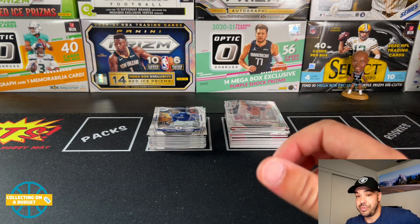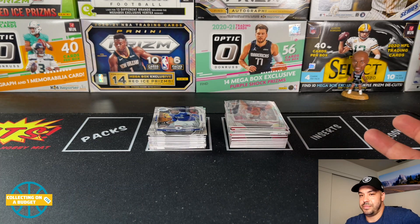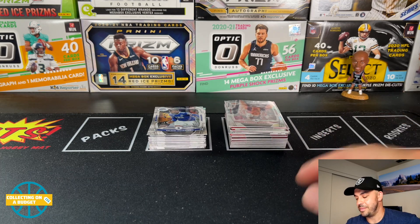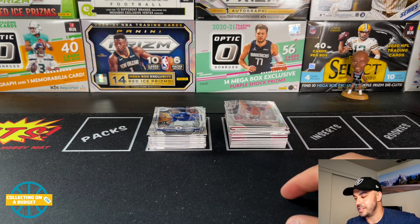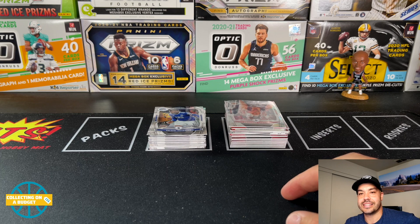If you guys see one, I personally would recommend it — probably not gonna get a box this good every time, but you couldn't ask for a better box than this. That'll do it for this one guys. Appreciate you watching. Please feel free to like, comment and subscribe, and I'll see you guys on the next video. Peace.